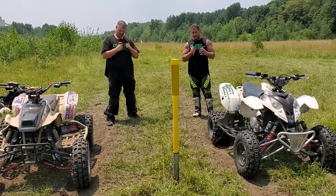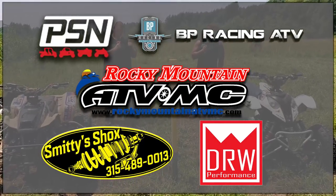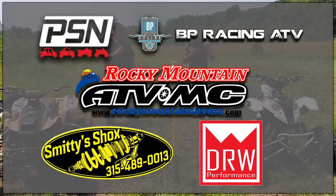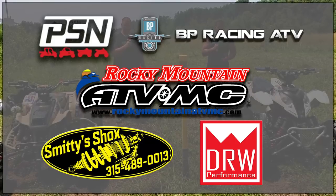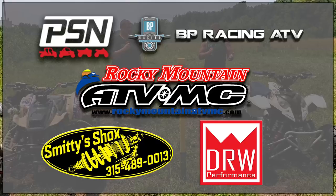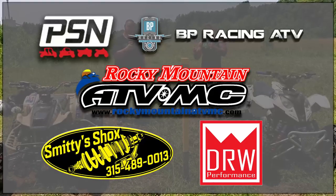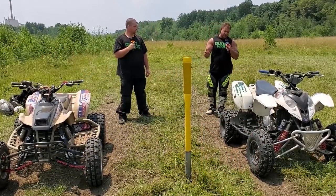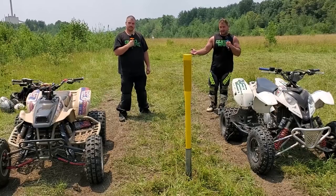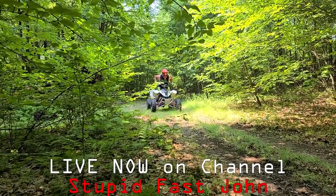I also want to give a huge thank you to the companies that helped make this possible. Both of these machines were super expensive to build. Big thanks to DRW Performance for the case savers, Rocky Mountain ATV, BP Racing ATV for helping with the motor kits, and PSN — Power Sports Nation — who donated the suspension and steering stem for the Predator, which was a huge help since the suspension was totally blown. I'll have links in the description for the mods on both machines. Some stuff is discontinued like the DMC Alien exhaust, but if it's available it'll be on the list.